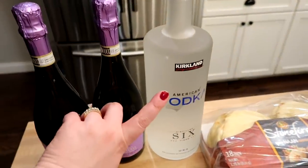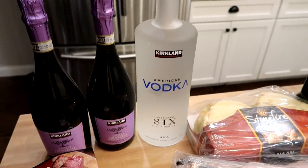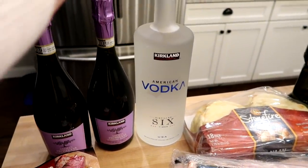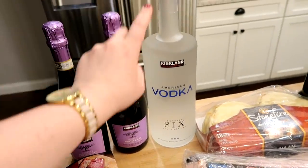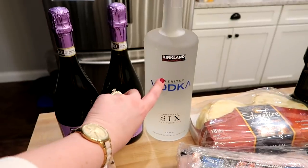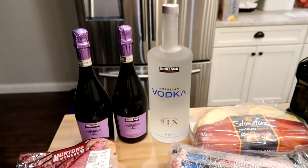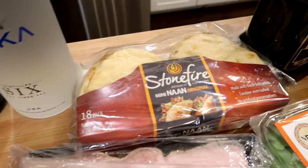I got one bottle of the Kirkland American Vodka, which we use for cocktails like Moscow Mules. I've actually been told this Kirkland brand is actually Grey Goose, and it really is good vodka. This whole bottle is $15.99, which is a huge deal if you like to keep vodka in your liquor cabinet.